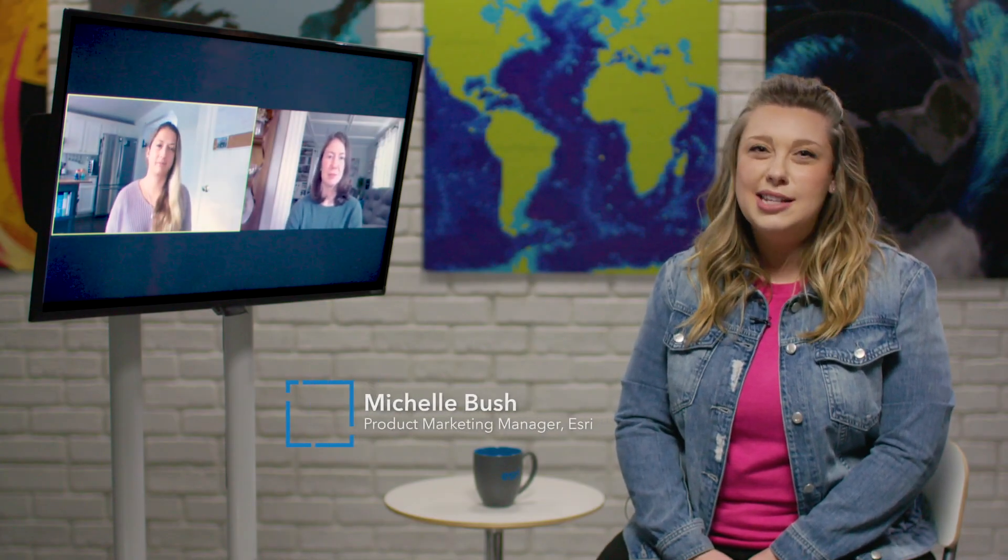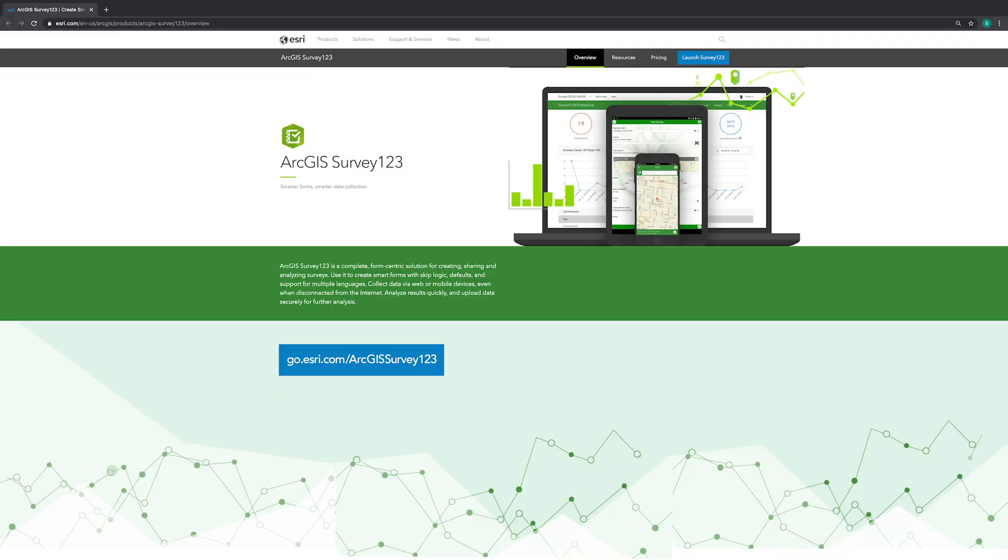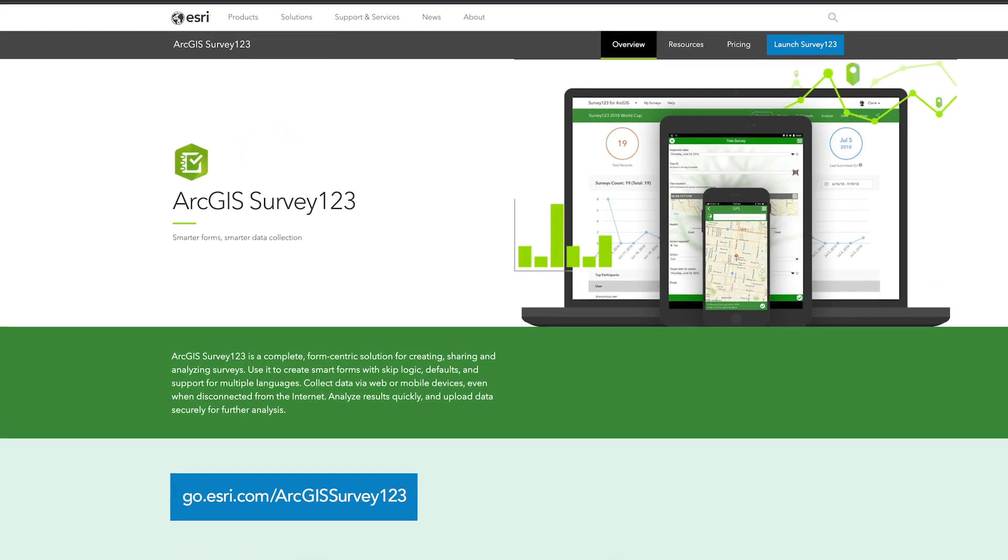Hi, my name is Michelle Bush and I'm with the ESRI team. We get lots of customer stories that come across our desks, but I wanted to share this one with you all today. It's about our ArcGIS Survey123 feature reports. So Erica and Danny, would you mind introducing yourselves please?